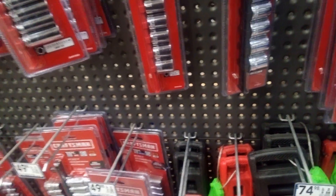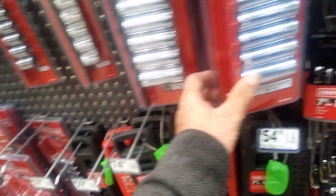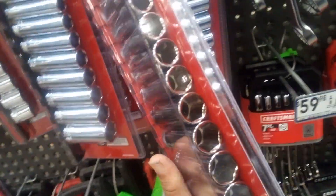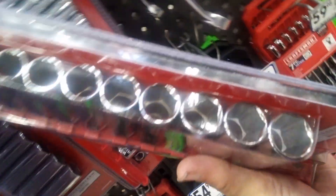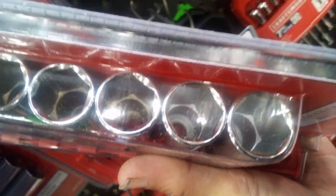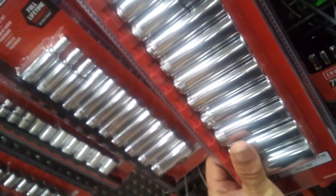So one of the tools you mainly want to buy, if you can, is the six-point socket. They latch onto the bolt and nut better.